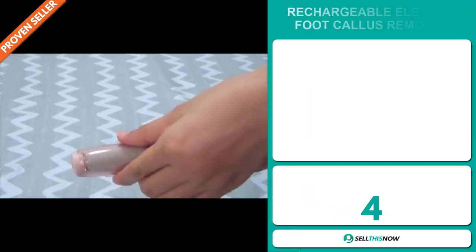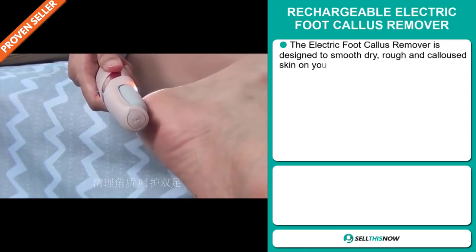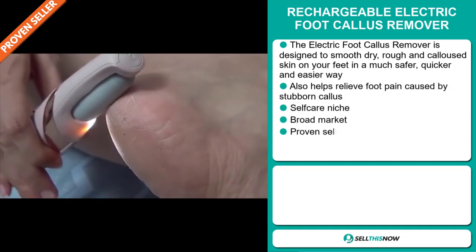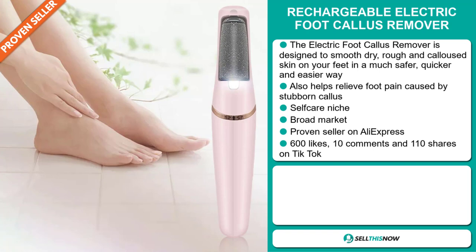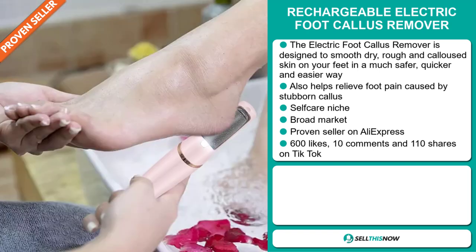Our next product is the Rechargeable Electric Foot Callus Remover. The electric foot callus remover is designed to smooth dry, rough, and callous skin on your feet in a much safer, quicker, and easier way. It also helps relieve foot pain caused by stubborn calluses. It falls under the self-care niche market. We think it has a broad market base, and it's a proven seller on AliExpress with many, many orders.